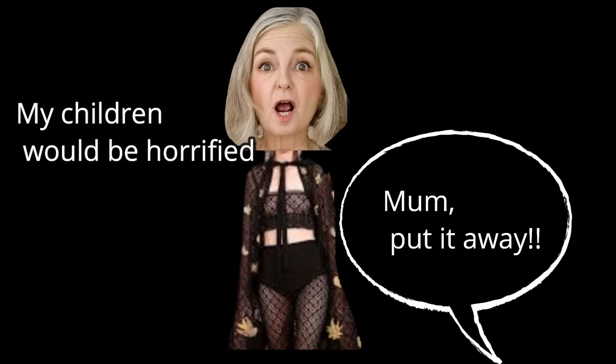We could be going around with our wrinkly faces — in my case with my grey hair — looking like I'm wearing a piece of external underwear, which I don't want. I want to look classy if I'm wearing leggings.